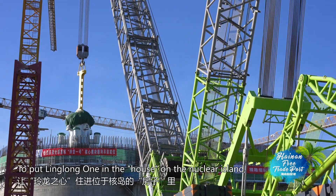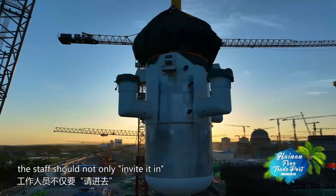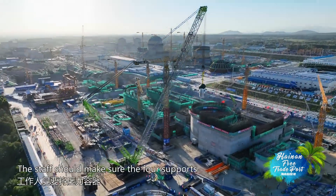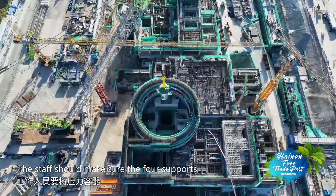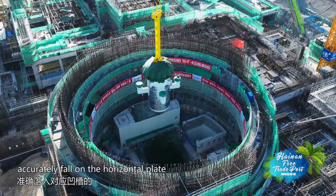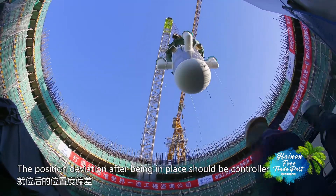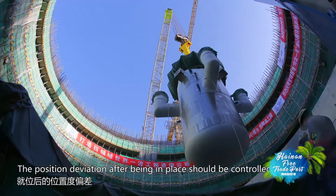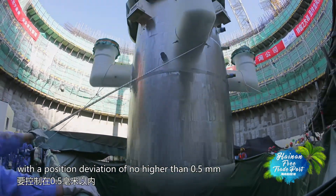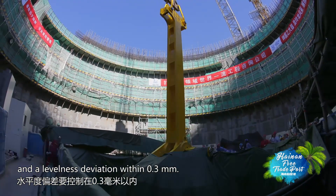To put Linglong One in place on the nuclear island, the staff should not only guide it in, but also help get it precisely positioned. The staff must ensure the force supports beside the main arm of the pressure vessel accurately fall on the horizontal plate inside the respective grooves. The position deviation after being in place should be controlled to no higher than 0.5 mm, and the levelness deviation within 0.3 mm.